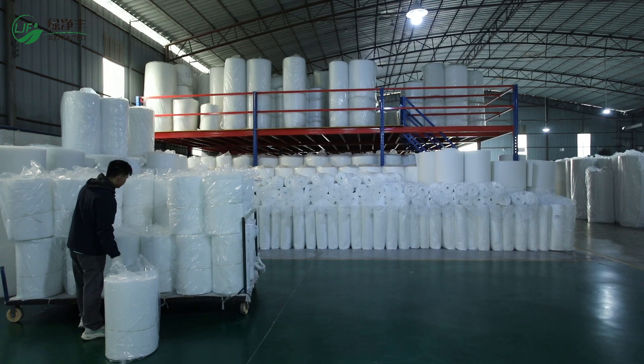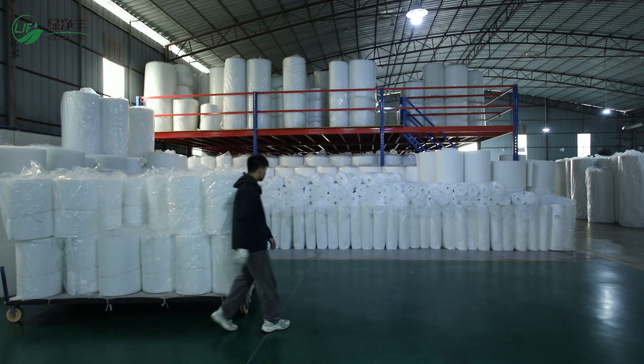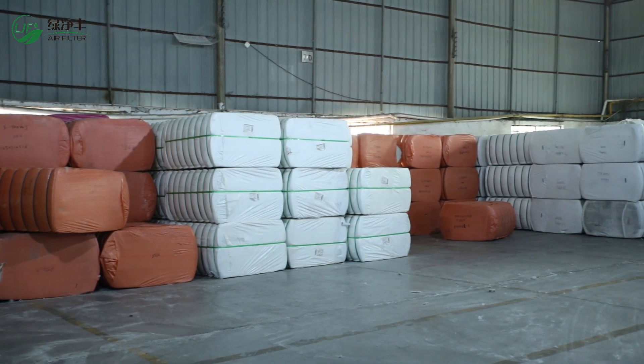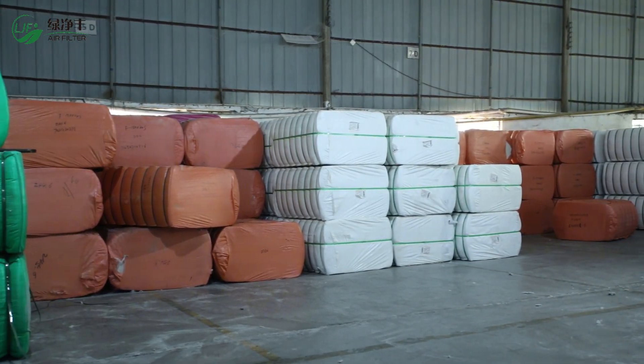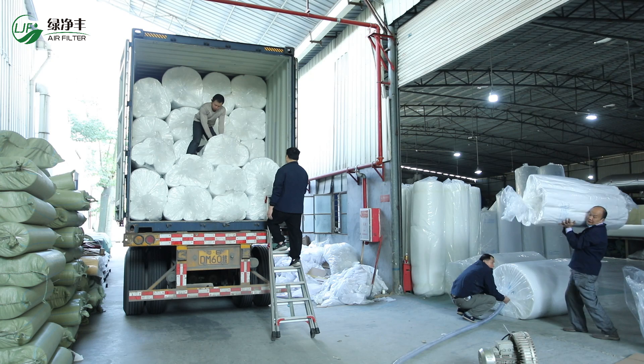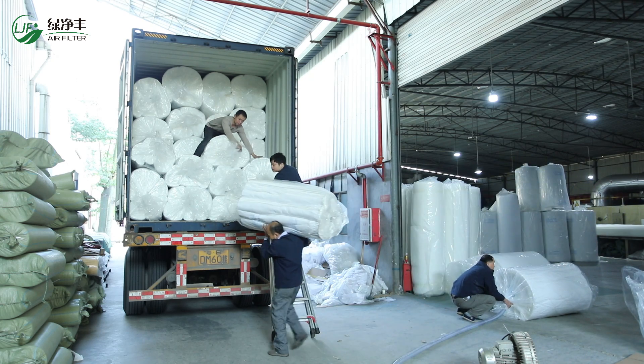LJ Fair provides OEM and wholesale services for customers in more than 40 countries around the world. Customized content includes brand labels, sizes, thickness layers, rolls, sheets, or pre-cut options. From order confirmation to packing and shipment, you will enjoy one-to-one exclusive service with fast delivery time and smooth communication.